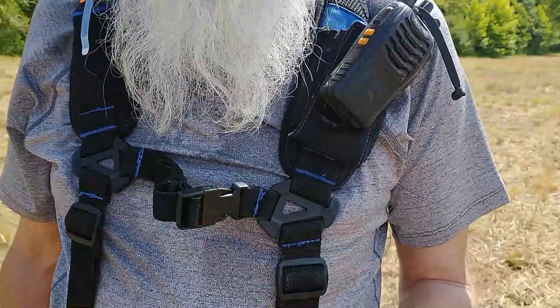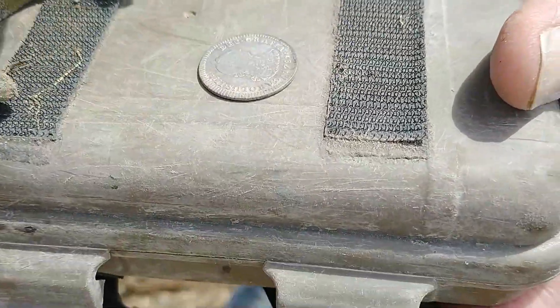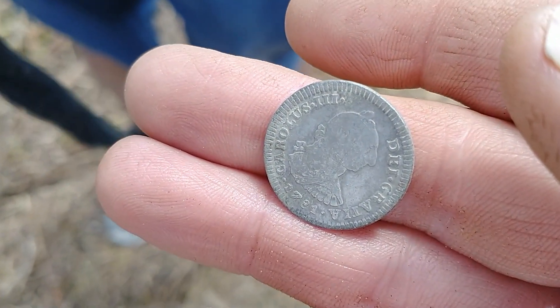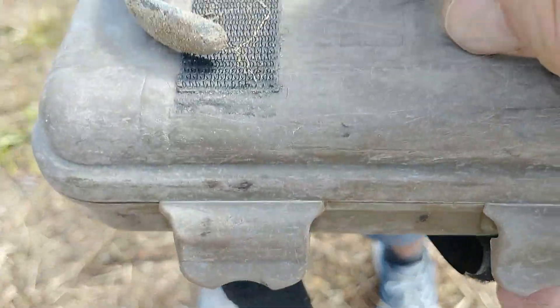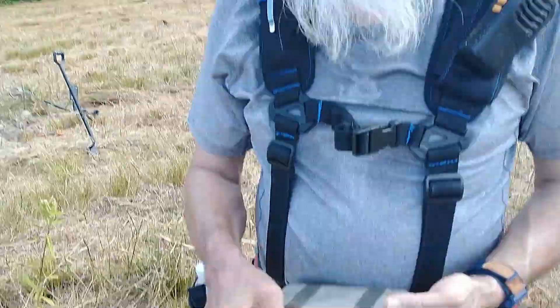Alright guys, Dime Detective is burning it up. Yesterday he found a 1785 Carlos III 2-real, Mexico City mint mark. And today - look at that - that's a 1-real Carlos III, 1781, in great condition! So he's got three Spanish silvers this year, and it's been a slow year. And that there is what I think is a trigger guard off of a rifle musket. Congratulations on those two reals, man - me and Doug are going to have to do some digging to catch up with you.